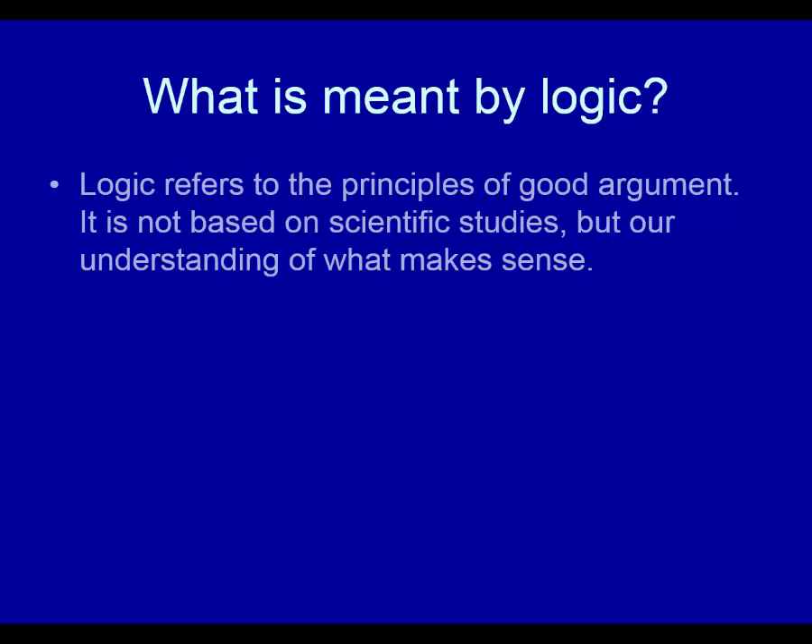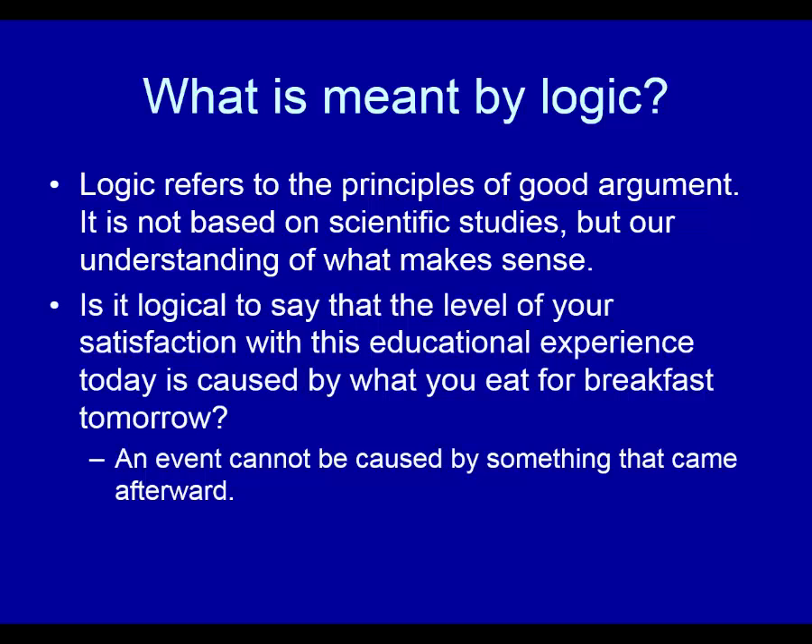What is meant by logic? Logic refers to the principles of good argument. It is not based on scientific studies, but instead on our understanding of what makes sense. For example, is it logical to say that the level of your satisfaction with this educational experience is caused by what you eat for breakfast tomorrow? That's because an event cannot be caused by something that came after it — it can be caused by something that came before it, but not something that came after it.